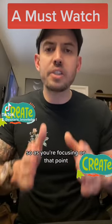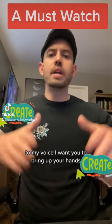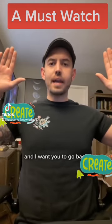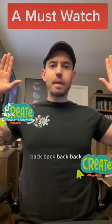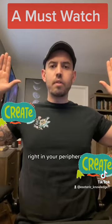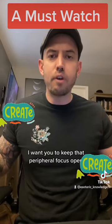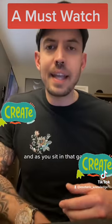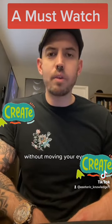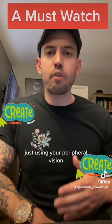From this point, we need to open up your peripheral vision. As you're focusing on that point and listening to my voice, bring your hands up to the sides of your head — like this — and move them back, back, back until you can just barely see them in your peripheral vision. You can put your hands down, but keep your gaze open and keep that peripheral focus.